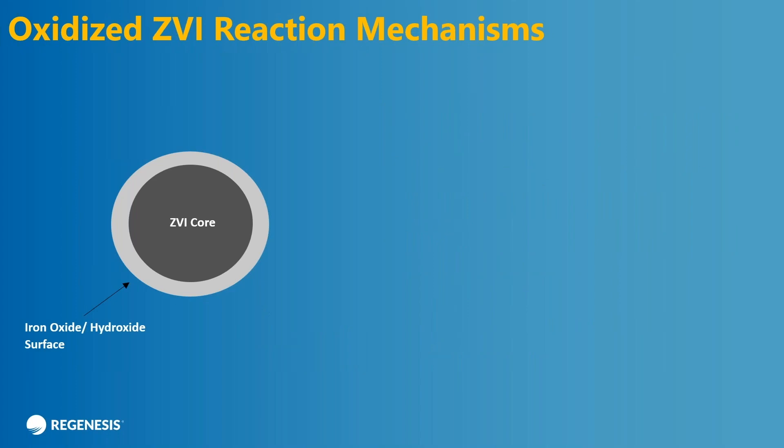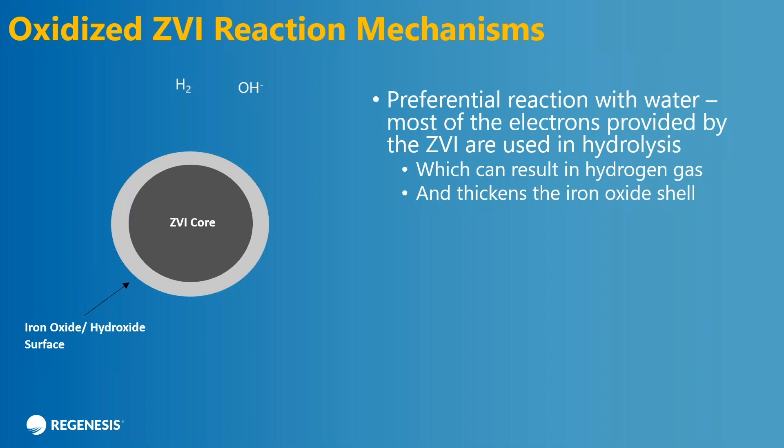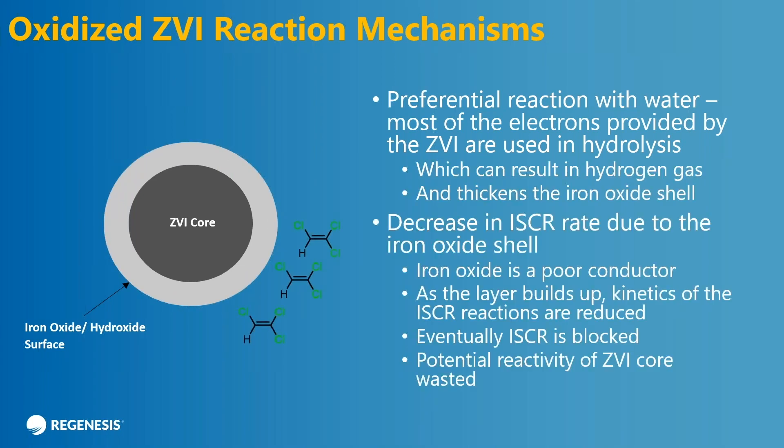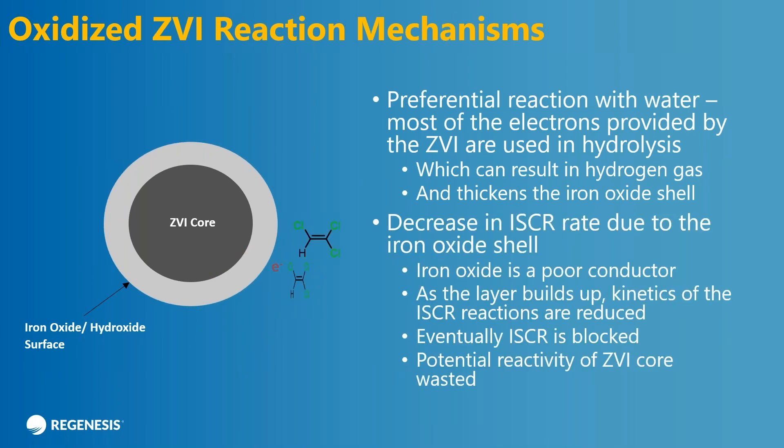Let's dig into this a little bit deeper. We still have our oxidized ZVI particle. One thing that needs to be understood is that a lot of the reactions that happen are not with the contaminant — they're actually electrochemically reducing water to form molecular hydrogen and hydroxide. And it's kind of wasted iron because you're trying to reduce your contaminants, not your water. Also, every time this happens you're removing ZVI and forming more hydroxide which thickens the shell. You end up with a decrease in reactivity — it might happen quickly at first, then a little bit slower, and eventually you have a fully passivated particle where you get very little reactivity with your contaminants.